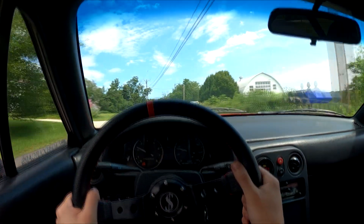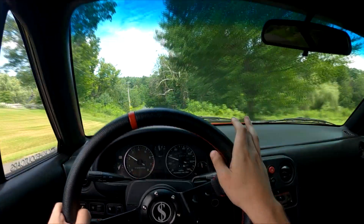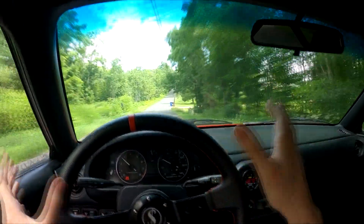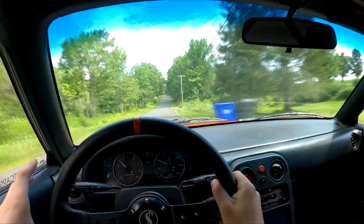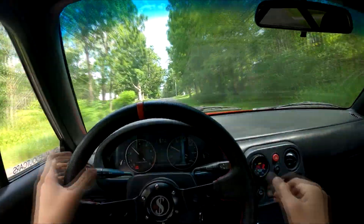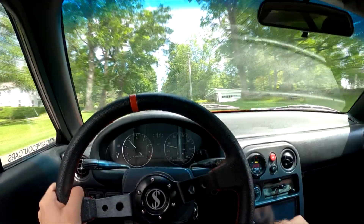I put in a new front main seal and the engine is no longer leaking oil from the front. Here's a clip of me driving it - we're back up and running! I'm nervous to check it when I get back, hoping it's not dumping oil again. That cheap seal cost me so much time trying to fix this thing. Lesson learned: don't cheap out on this stuff, it's not worth it.